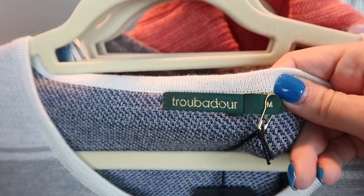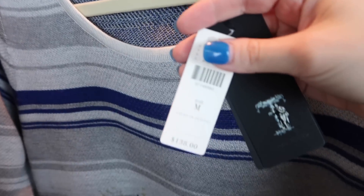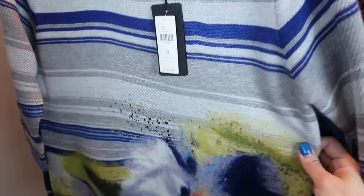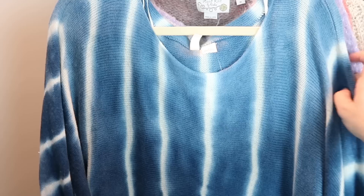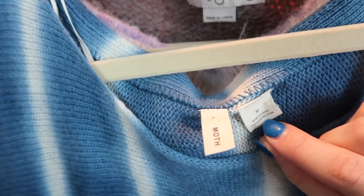This next sweater is striped with a big floral design on it. I wasn't familiar with this brand - it's called Troubadour, size medium, new with tags, and had the Anthropologie tag. It retailed for $138 and it's a felted wool - so instead of being a traditional knit, it's more felted, which is really cool. I absolutely love this next sweater - it's tie-dye, huge and oversized with big dolman sleeves that flare out. It's by Moth from Anthropologie, size medium, new with tags.